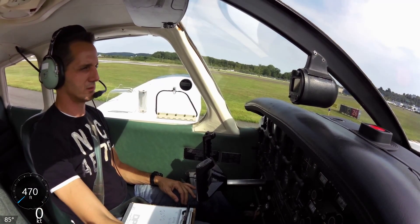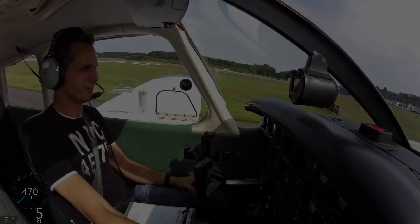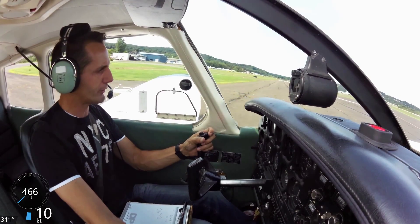Warrior 40965, runway 26, line up and wait, no delay. Readback: line up and wait, no delay, 965. Warrior 40965, cleared for takeoff runway 26. Readback: cleared for takeoff runway 26, 965.